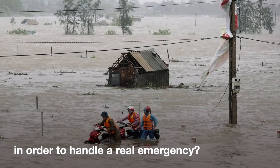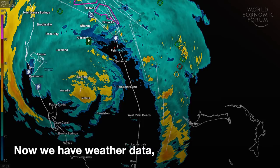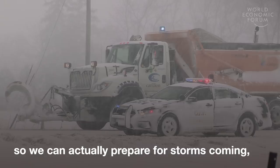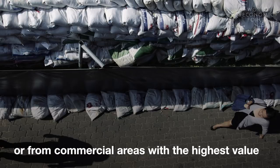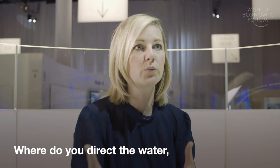Number two: we asked all municipalities to have emergency plans. What will we do if we see a storm coming? Now we have weather data, so we can actually prepare. It could be simple things like running to an area and throwing sandbags to guide the water away from the hospital or the most commercially valuable areas. Where do you direct the water where it does the least damage? Have emergency plans ready.